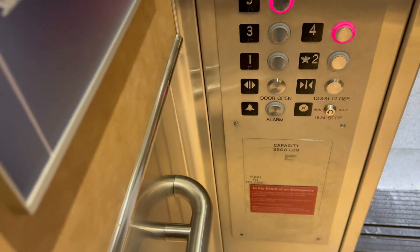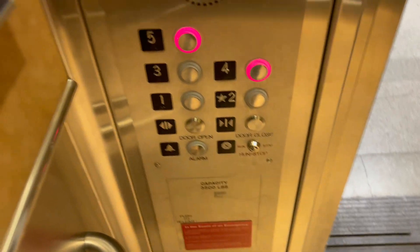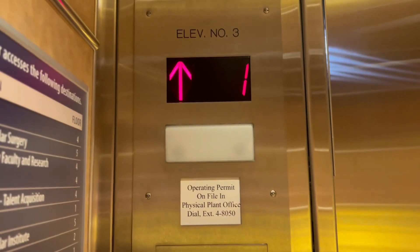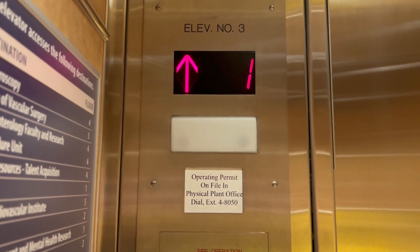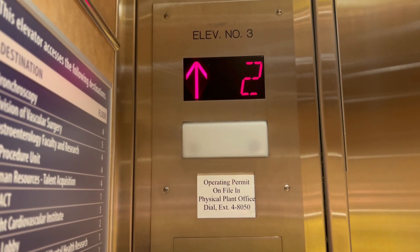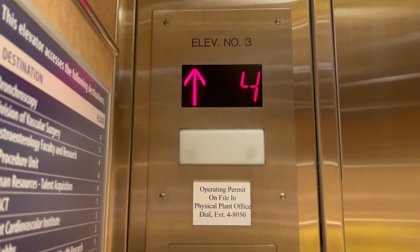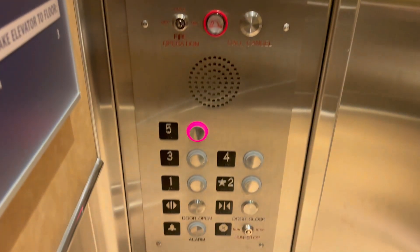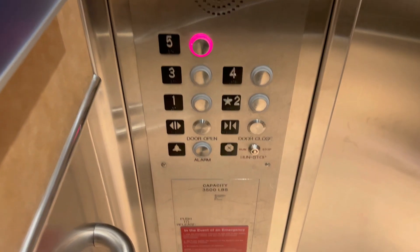Going up? Before you head to two? Four, you got it. There you are.